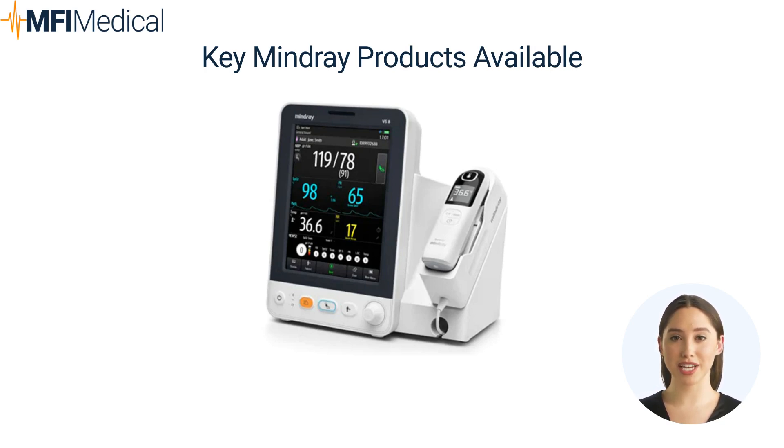The VS9 boasts spot check and continuous vital signs monitoring with a capacitive touchscreen for enhanced ease and speed. The EPM 10M and 12M feature a plug-and-play module structure, providing advanced monitoring like CO2 for identifying respiratory distress. Paired with the EPM multi-gas module, the EPM 12M offers comprehensive OR monitoring.